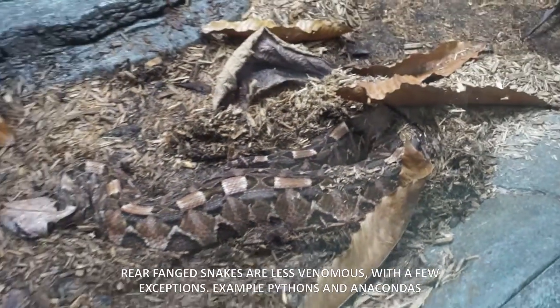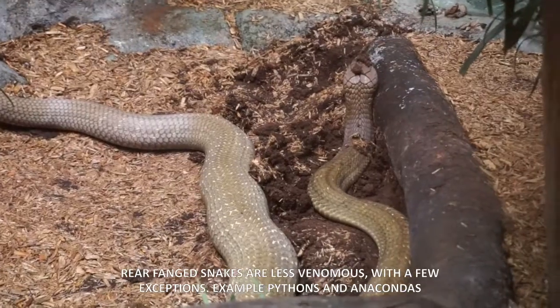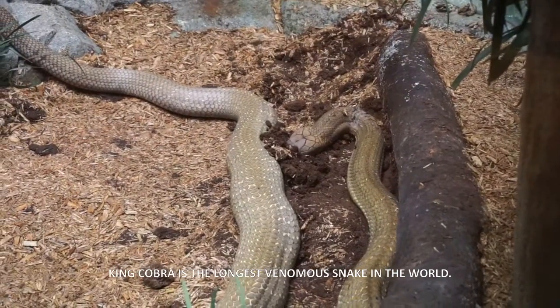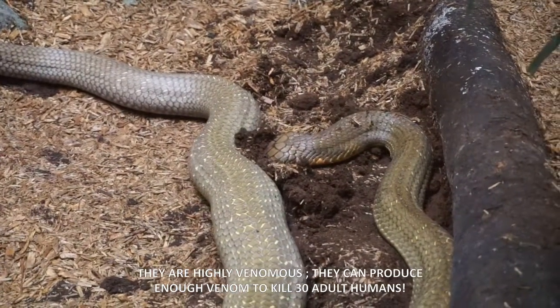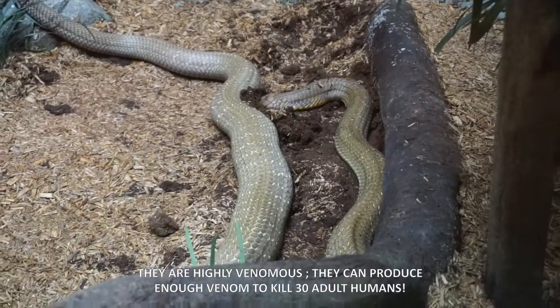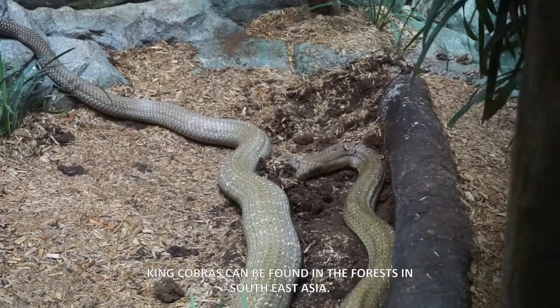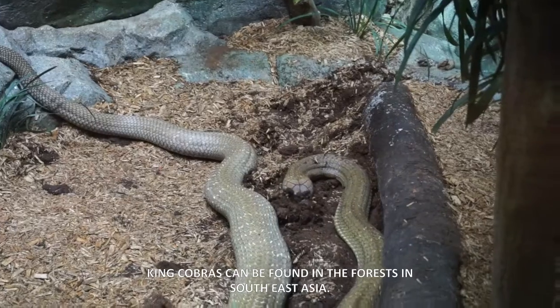Rear-fang snakes are less venomous, with a few exceptions. Examples include pythons and anacondas. The King Cobra is the longest venomous snake in the world. They are highly venomous and can produce enough venom to kill 30 humans. King Cobras can be found in the forests of Southeast Asia.